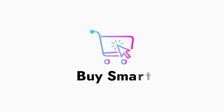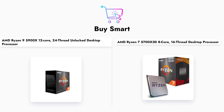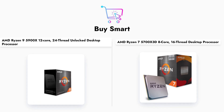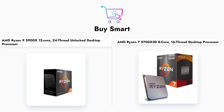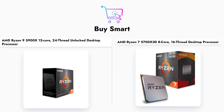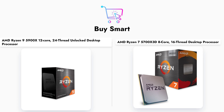In conclusion, both the AMD Ryzen 9 5900X and the Ryzen 7 5700X 3D offer impressive performance, but they cater to different needs. The Ryzen 9 5900X is ideal for users who require maximum core count for multitasking, while the 5700X 3D provides excellent gaming performance at a more accessible price. Make sure to consider your specific requirements and budget when making your choice. If you found this video helpful, please like, share, and subscribe for more content.